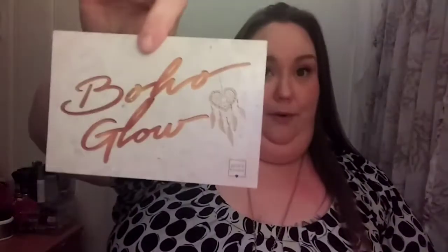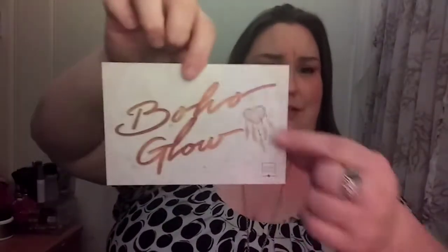I already see something right off the top that makes me very happy. So this month is Boho Glow, which I think is super cute. Look at the little dreamcatcher right there — love, love! And then on the back you have your products and how much they cost, so let's get right to it.